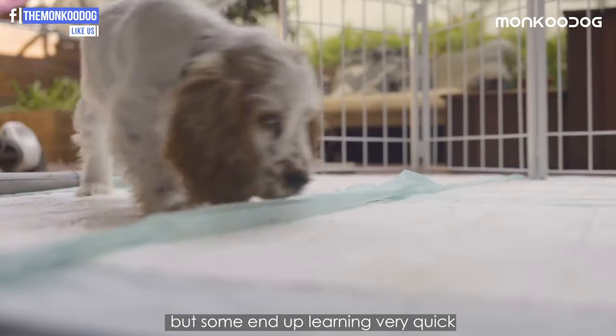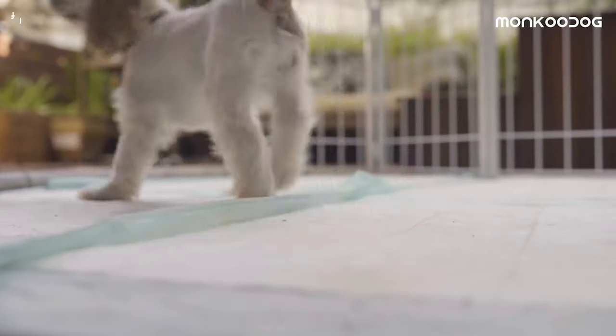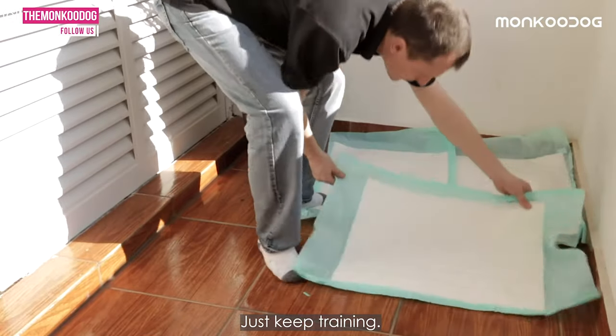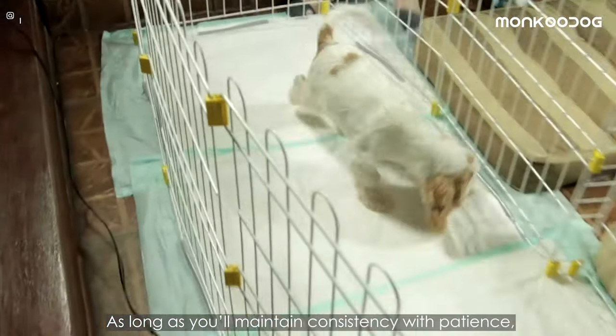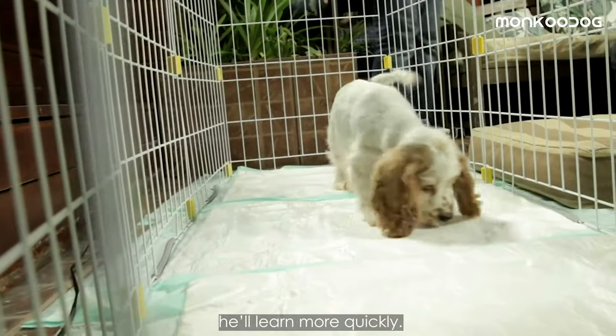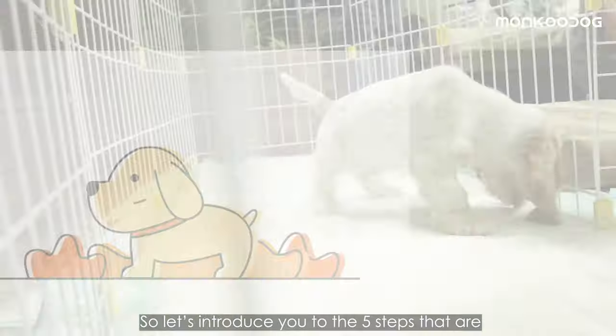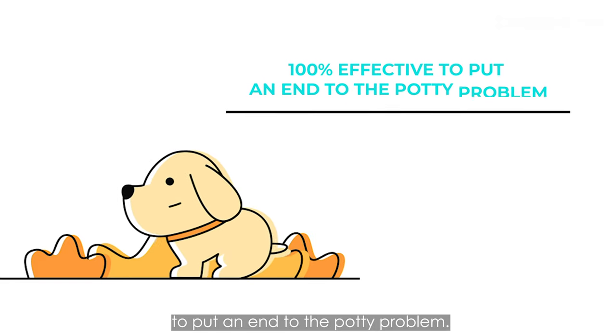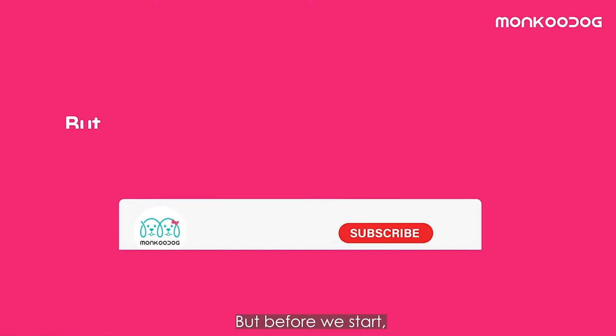Some puppies end up learning very quickly, within one to two months. Most importantly, don't lose hope if there are setbacks — just keep training. As long as you maintain consistency with patience, he'll learn more quickly. Now let's introduce you to the five steps that are 100% effective to put an end to the potty problem.